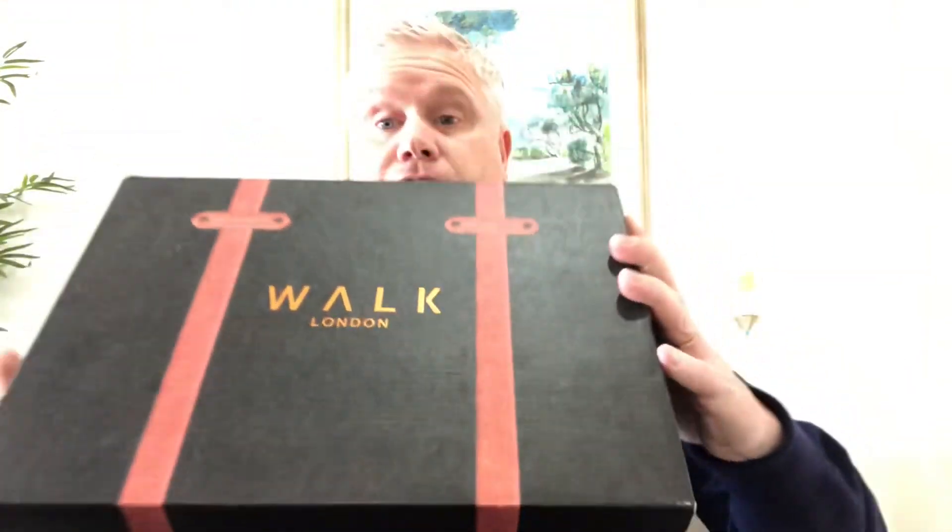If you've already got Chelsea boots, I'd like to introduce you to a brand you may not have heard of before. I bought these about three or four days ago. They arrived and I really, really like them. It's a brand from the UK, from London. They've been around for around 50 years and the brand is called Walk London. I really like the packaging - they've done it in like a travel case, which is really nice. The boots themselves are so comfortable. The quality seems really nice; they feel super soft, almost like a sock on your foot.